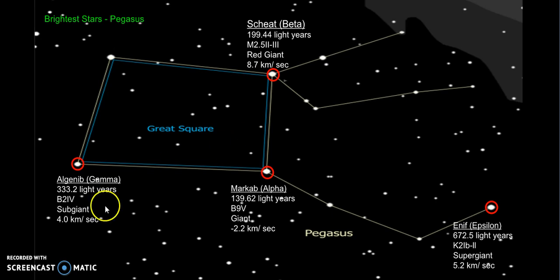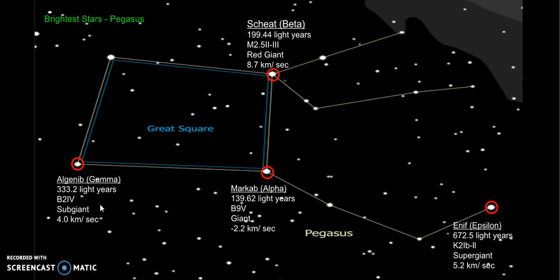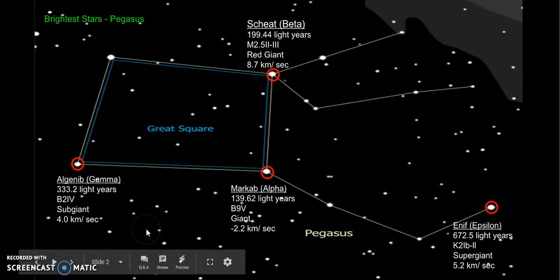For the brightest stars in Pegasus, I have Elganib, which is a gamma star. It is 333.2 light-years away. Its spectral type is B2IV. It's a subgiant, and its radial velocity is 4.0 km per second.